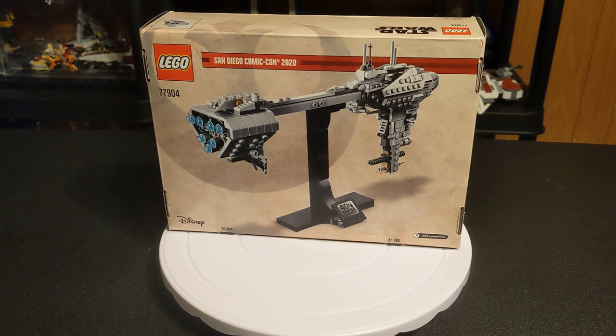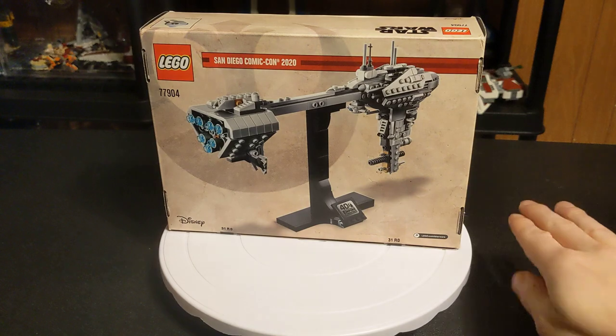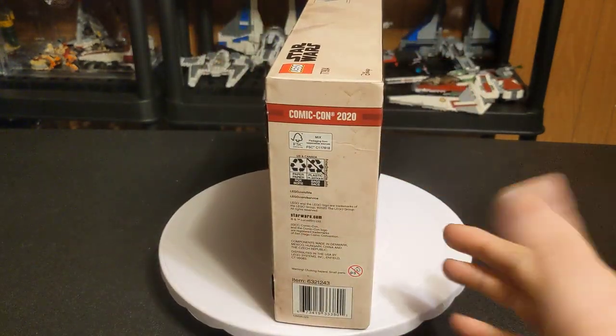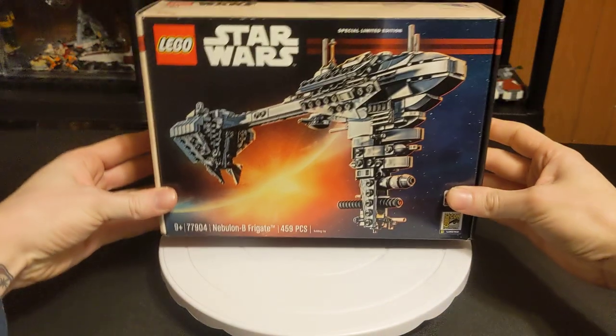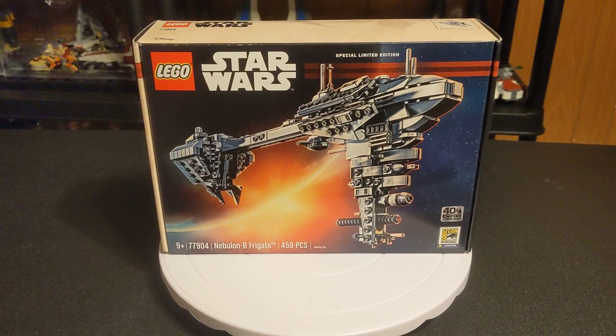I almost wish I had gotten a second one, but I didn't want to be greedy or pick up too many. I can't show you it built because I don't intend to ever open this. This is going to stay the way it is. I like it — it's cute. I'm glad I have it, and it's going to be something really nice to have in my collection.